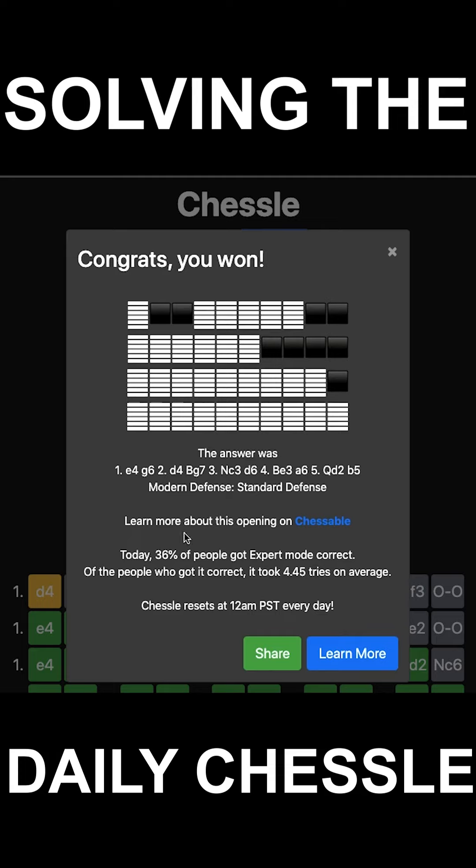That was my first time trying the daily Chestle. Tell me in the comments how I did — I think I did alright. Subscribe for more, and like the video if you want to see more of my daily Chestles. Thanks for watching.